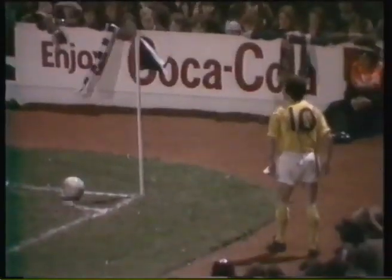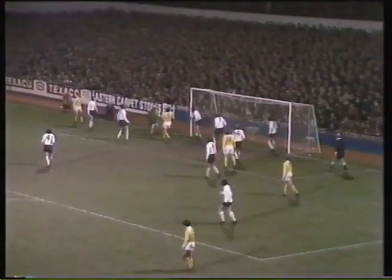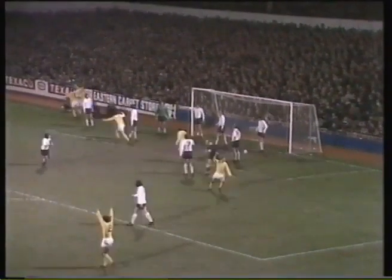Hector with the corner. McFarland is up on the goal line in front of Jennings. Davis is coming in at the back and he scores! Derby in front and a hat-trick for Roger Davis. What a night for him, and what a night for the team.